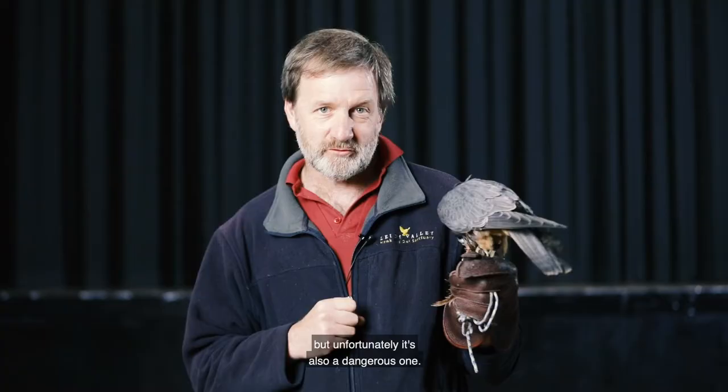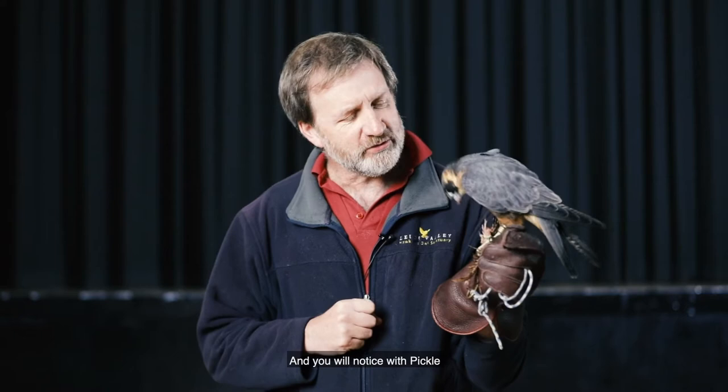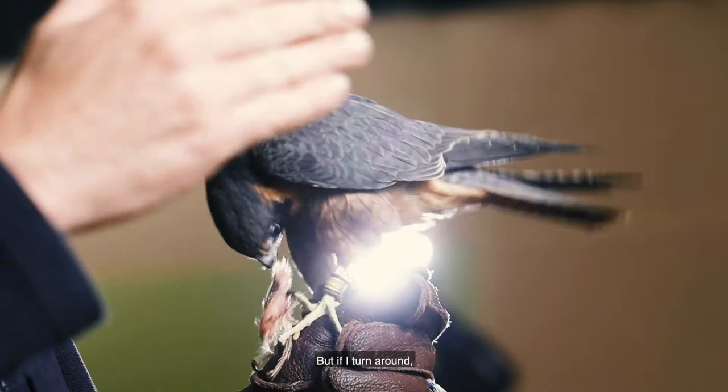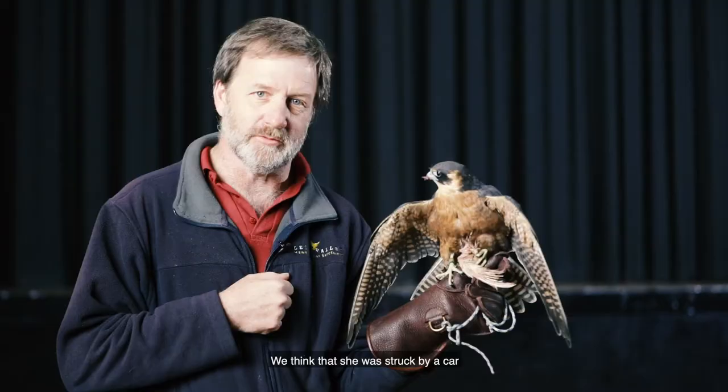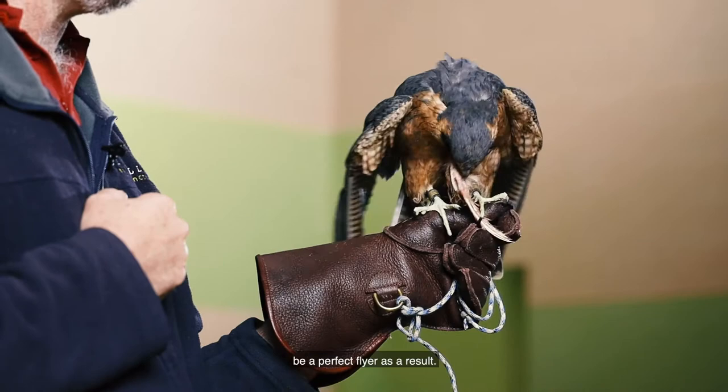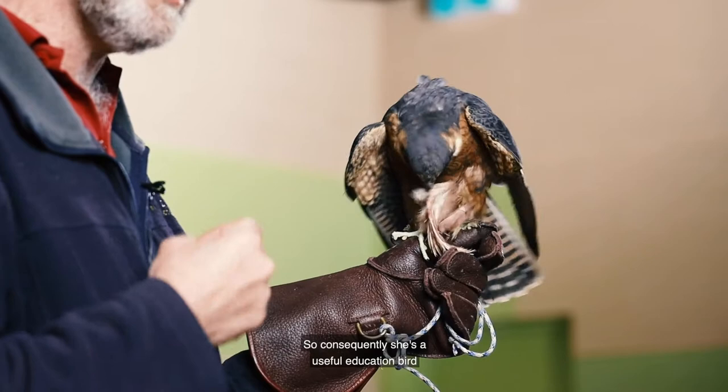So an urban environment can be a productive environment for a little Australian Hobby like Pickle here, but unfortunately it's also a dangerous one. You will notice with Pickle that her right wing hangs a little bit lower than her left wing, and that's because Pickle had an accident. We think that she was struck by a car and she broke that wing, and unfortunately she'll never be a perfect flyer as a result.